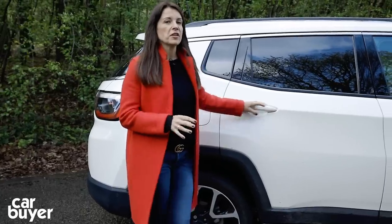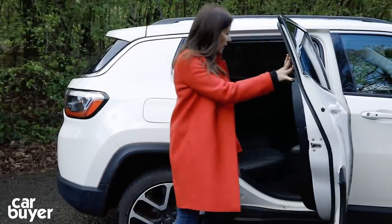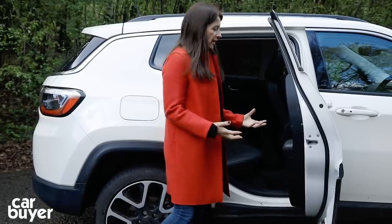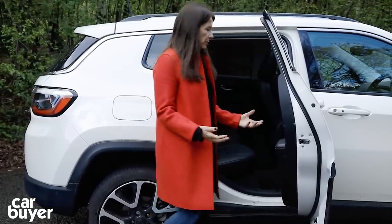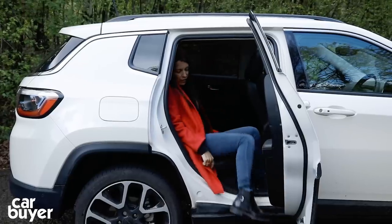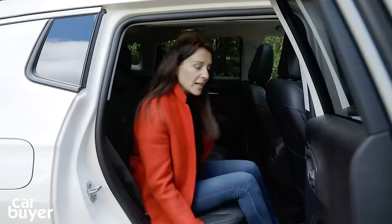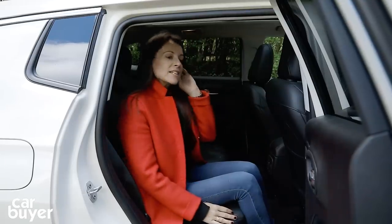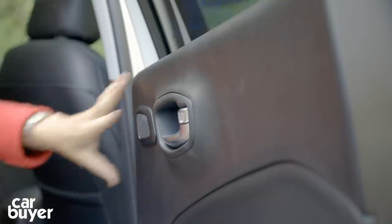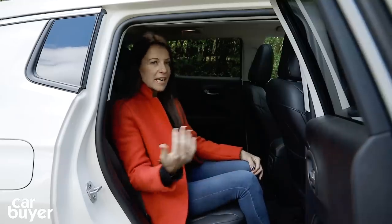I also have a few niggles about the lack of thought that's gone into some things. For example, this sill area is normally covered in so many cars — particularly an SUV that's likely to get dirty and muddy — and it means you catch your leg on it and your clothes get dirty. There's also quite a high step to get into the back, and when you add to that the fact that the doors don't open that wide, it could be a bit of a pain getting children in and out.